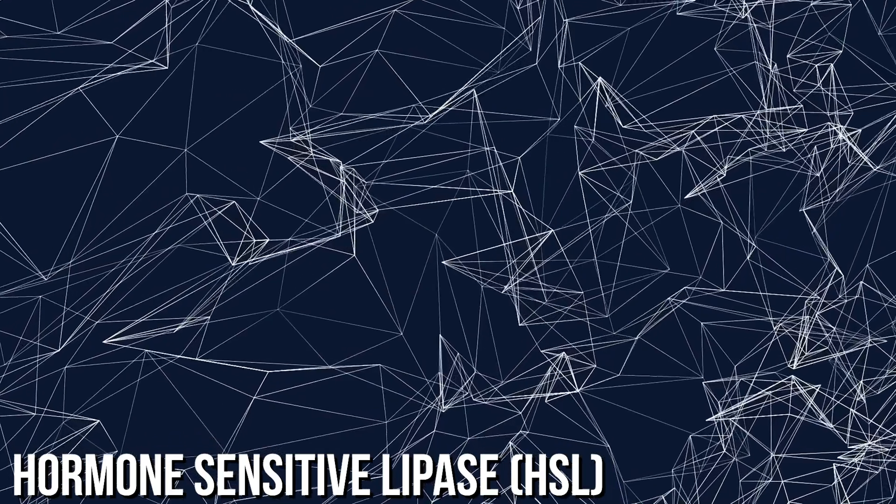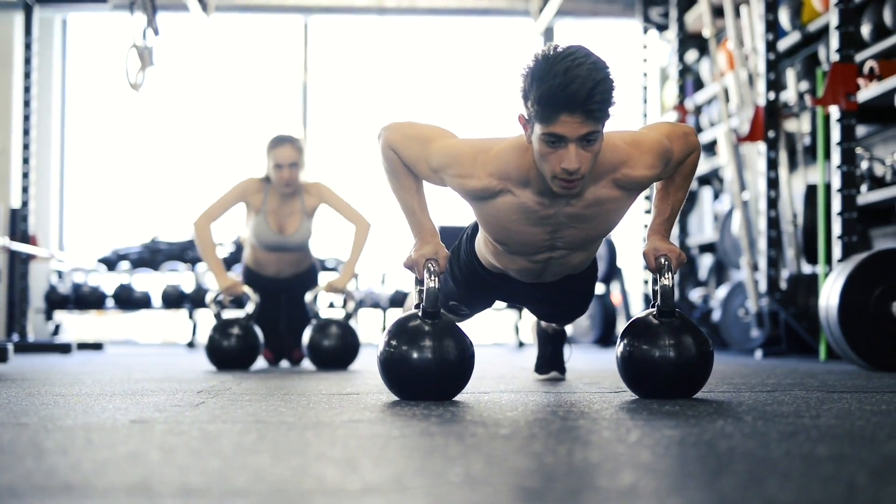Hormone-sensitive lipase is called hormone-sensitive for a reason. Lipase literally stands for an enzyme that breaks down lipids — it breaks down fats. But hormone-sensitive lipase is a lipase that is very dependent on being activated by specific hormones, in this case glucagon and epinephrine. The catecholamines act upon something known as beta-adrenergic receptors — these receive the catecholamines to start a cascading signal to begin lipolysis, to start fat burning.